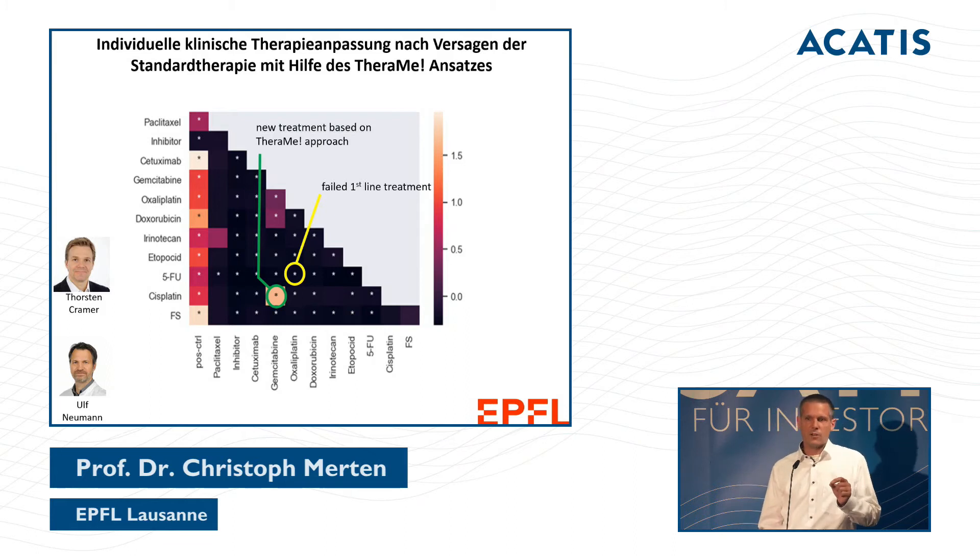For the first time, I'd like to share data we only obtained this week. This patient has a tumor of unknown origin. The patient received 5-FU treatment in yellow as first-line therapy — it didn't work at all. We then obtained further tumor material and found that a cisplatin combination appeared potentially much better. For the yellow therapy, we could have said upfront this will not help and will only give the patient side effects.